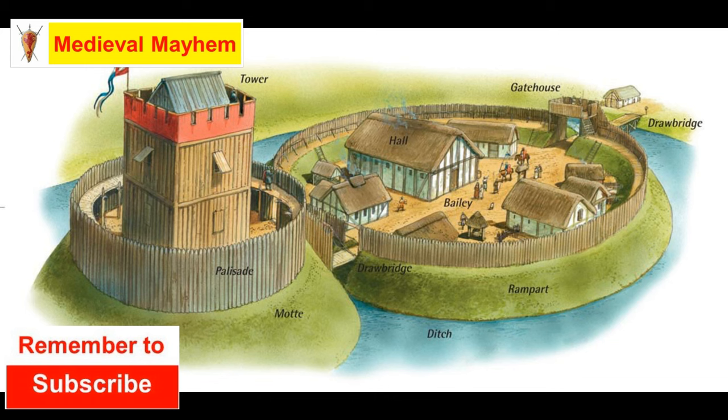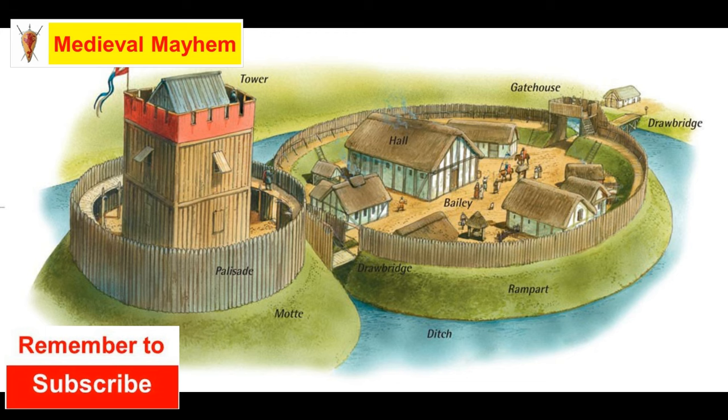Surrounding the motte you have what we call a palisade or fence, obviously built from local timbers - ideally, though not always. That palisade had multiple towers of its own to support the garrison.